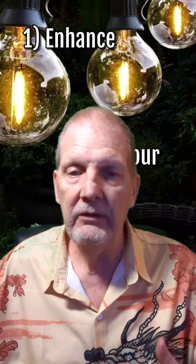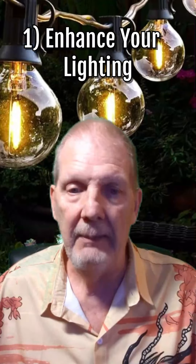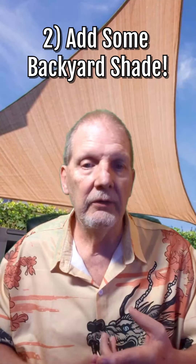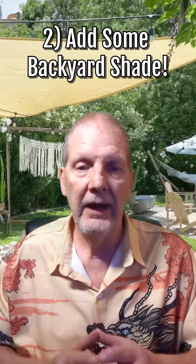Number one: enhance your lighting. String lights are affordable and they create a festive atmosphere. Number two: add some shade. Whether you choose a pergola or some patio cover, on those sunny days you'll be glad you added some shade.